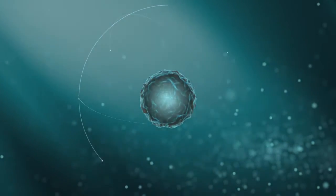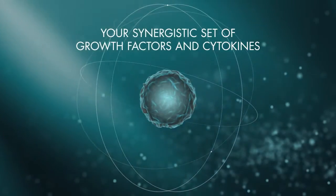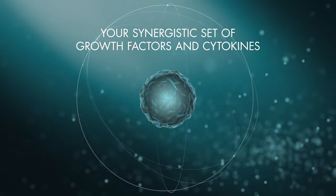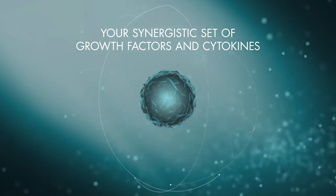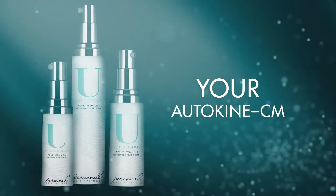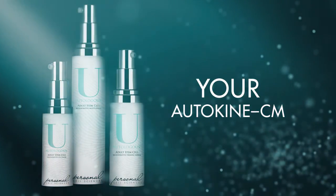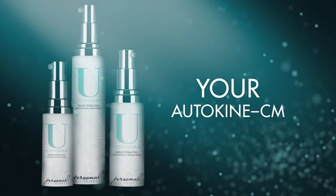The skin care portion of your stem cells is carefully cultured in order to capture your synergistic set of growth factors and cytokines to create Autokine CM. Your Autokine CM is then blended into a topical skin care suite uniquely suited for your skin's needs.